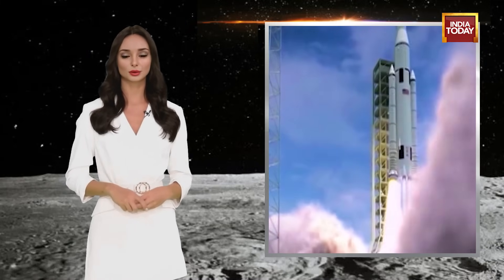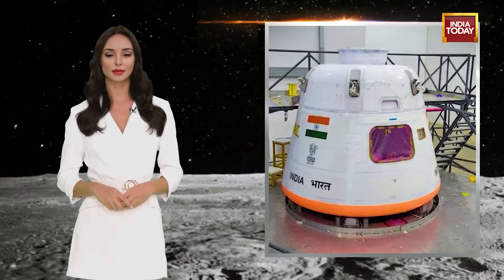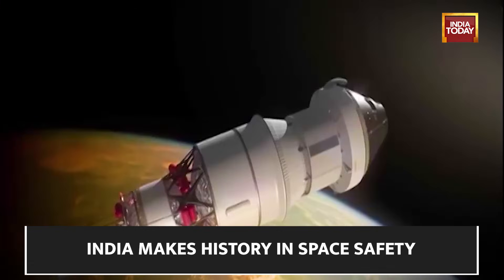The test flight will simulate an abort condition during the ascent trajectory corresponding to a Mach number of 1.2 — a scenario that could be encountered in the actual Gaganyaan mission. The TVD-1 test flight is a crucial part of the Gaganyaan program, which envisions launching a human crew to an orbit of 400 km and safely returning them to Earth. The payloads of this test flight include the crew module and crew escape systems, both equipped with swift-acting solid motors.